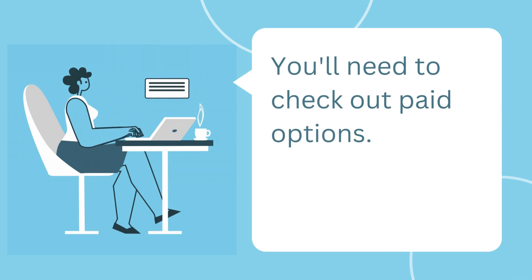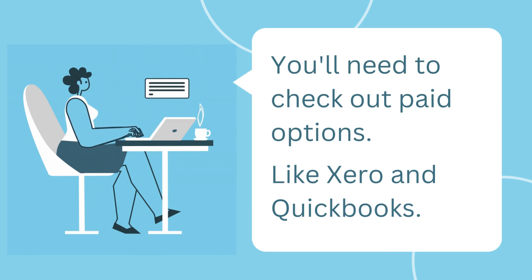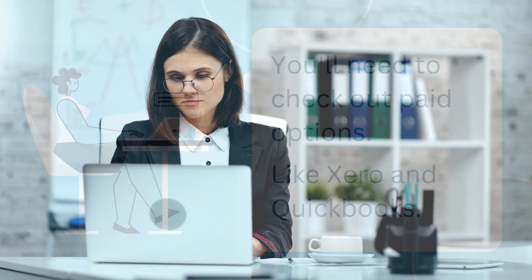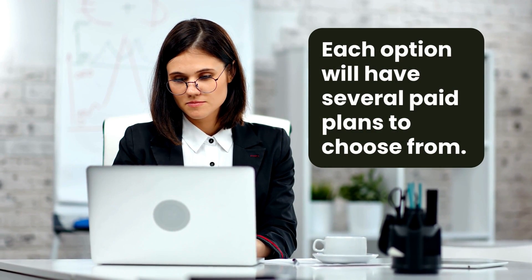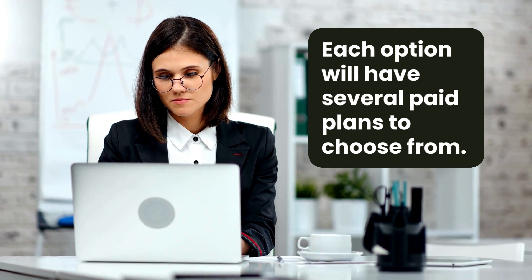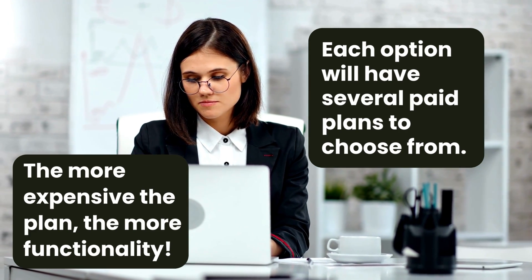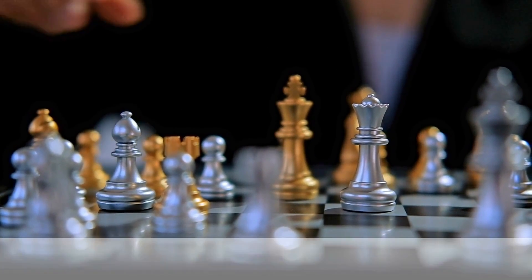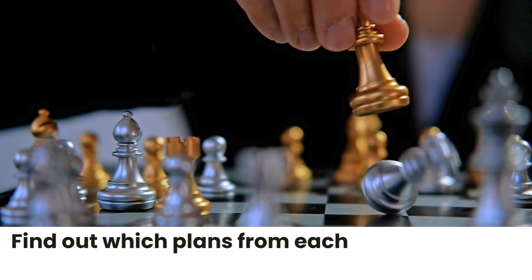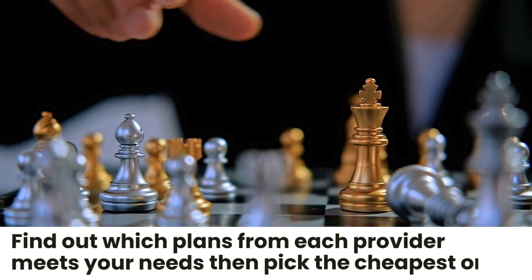If not, you'll need to check out paid options, such as Xero, QuickBooks, and any others that are available in your country. Each of these options will have several paid plans to choose from, and they'll all offer different things — the more expensive the plan, the more functionality they'll provide. So the aim of the game here is to find out which plans from each provider satisfy your needs, and then pick the cheapest one.